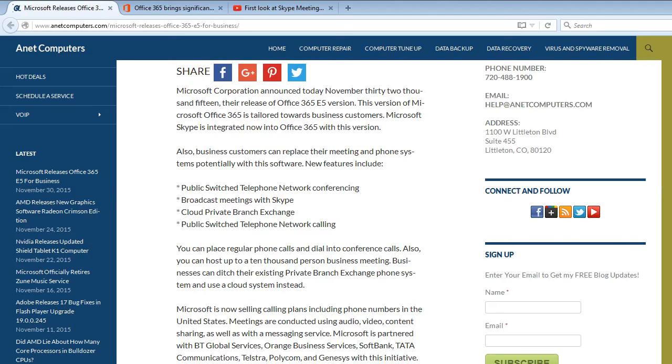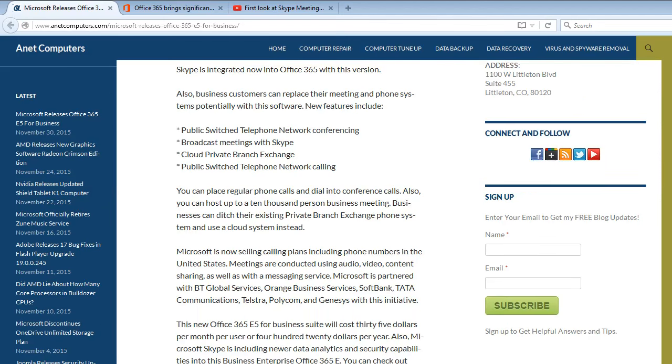PSTN is the old-school landline phone system, and the PBX is the business phone system that a lot of businesses have. You can place regular phone calls and dial into conference calls. You can also host up to a 10,000-person business meeting. Businesses can ditch their existing PBX phone system and use a cloud system instead. Microsoft is now selling calling plans including phone numbers in the United States.